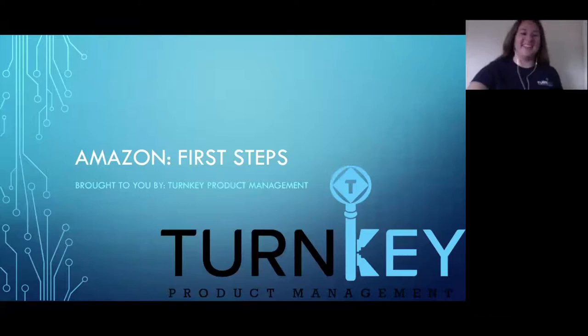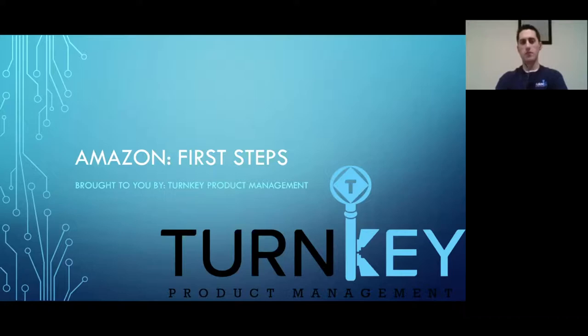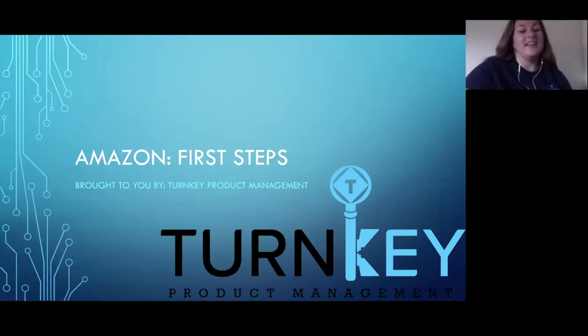Can you guys see my screen? Yes, looks good. We'll walk through mainly what you need to know if you're going to sell on Amazon — tips for how to get launched or how to grow your sales.